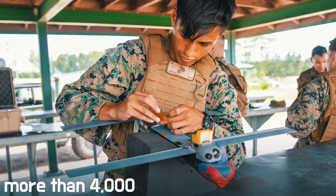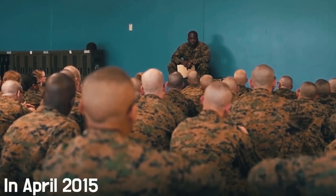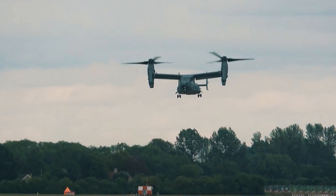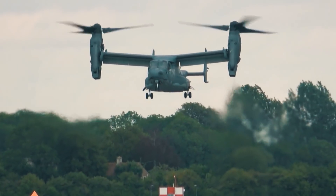From its adoption to the end of Operation Enduring Freedom, more than 4,000 Switchblades were deployed in Afghanistan. In April 2015, Marines tested a Switchblade 300 mounted on the back of an MV-22 Osprey convertible used for troop movements.